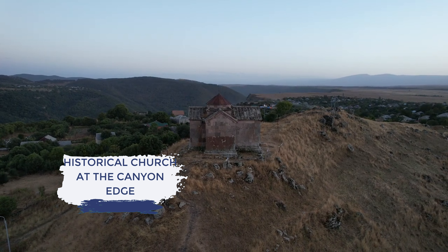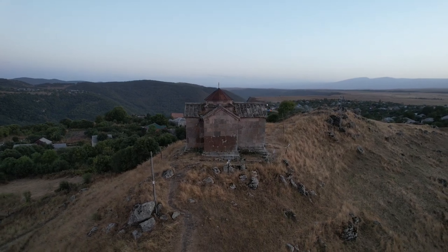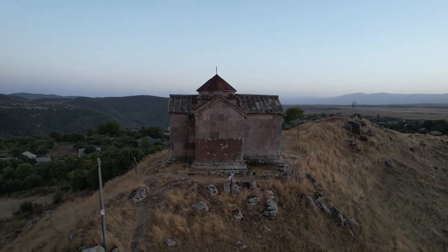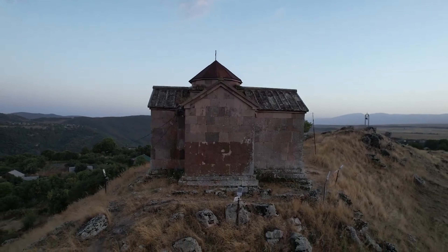At the edge of the canyon, we find the historical church offering a breathtaking view of the road descending into the Tsiya Gorge. Take 30 minutes to soak in the beauty of this spiritual place and enjoy the mesmerizing panorama below.